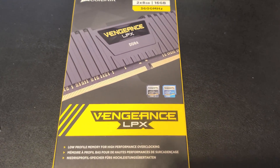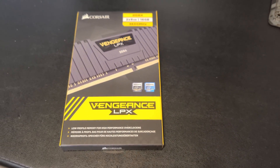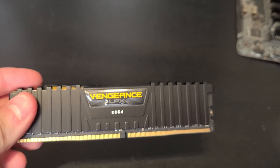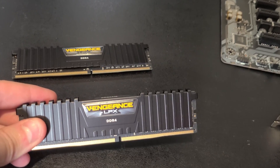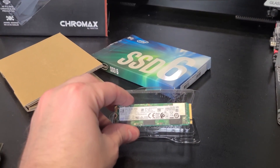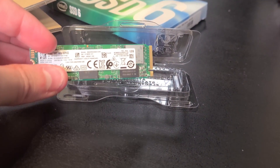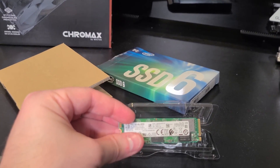For RAM, I skipped RGB extras to spend that money on performance instead — I went with Corsair Vengeance LPX 3600 MHz memory. Fast memory is important with Ryzen, and 3600 MHz is the sweet spot the tech community has identified. The LPX has great cooler compatibility because it's not very tall. For storage, I'm using the Intel SSD 660p — a one terabyte M.2 drive. It's not the fastest M.2 out there but is one of the most affordable, just barely over $100 for a terabyte of high-speed storage.